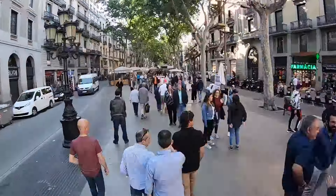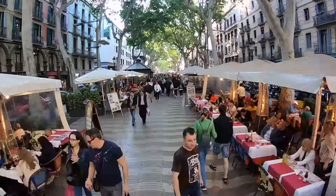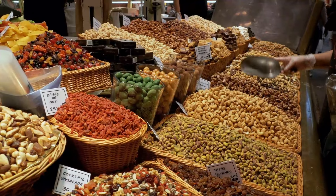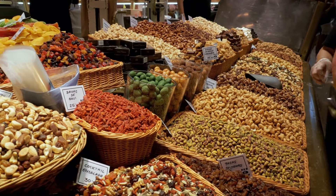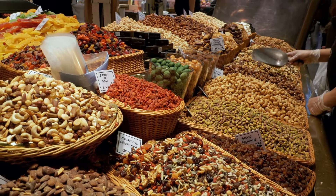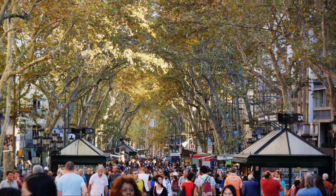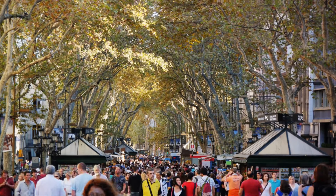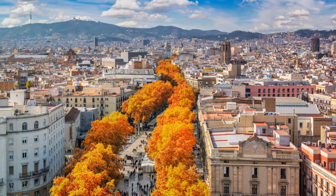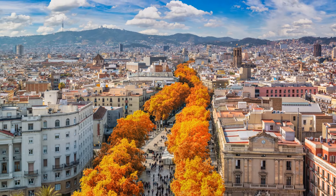As we meander, the rhythmic strumming of a Spanish guitar might reach your ears, or perhaps the chatter of market vendors from the iconic Mercat de la Boqueria, offering everything from fresh fruits and vegetables to local delicacies. This is not just a marketplace but a feast for the senses — a cornucopia of colors, sounds, and smells. It's a street that truly embodies the spirit, the charm, and the vibrant energy of Barcelona.